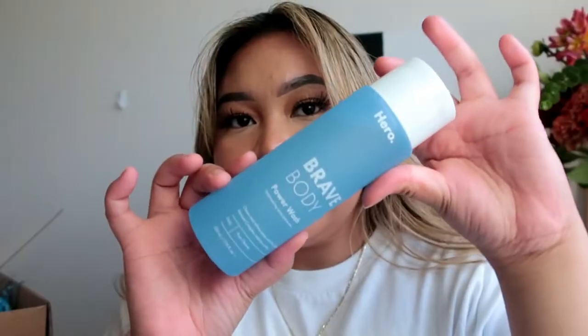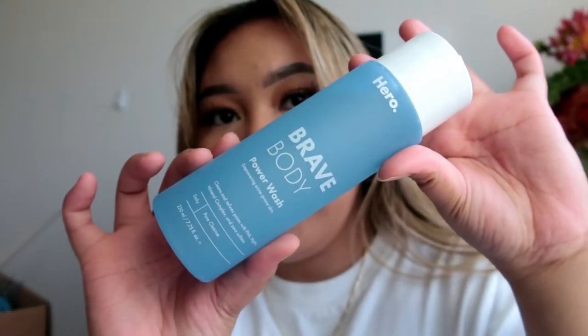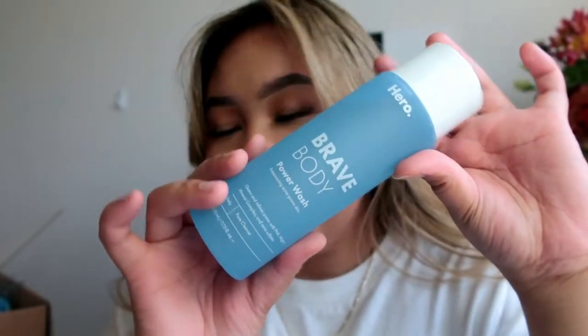The first product is their Brave Body Power Wash, which cleans and refines pores with PHA, mighty mineral complex, and zero sulfates — it's their pore cleanse. The second one is the Brave Body Once Over Toner.